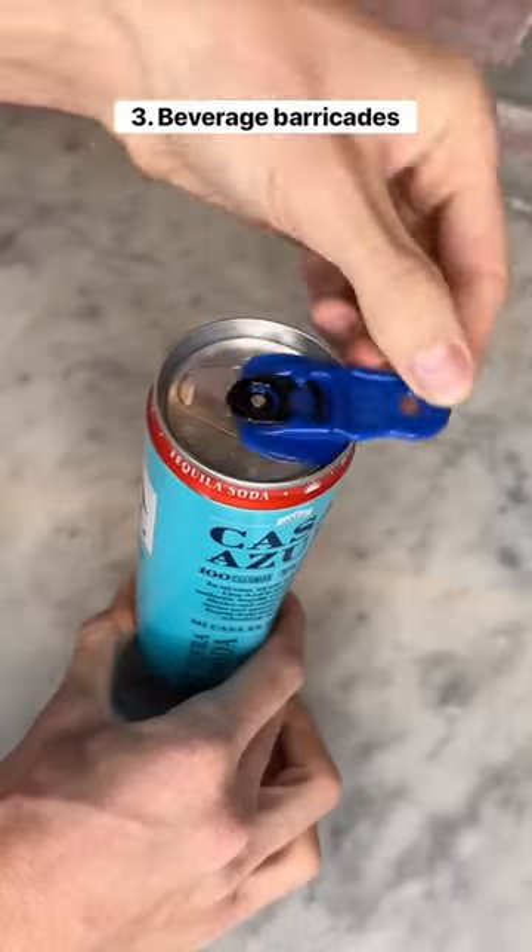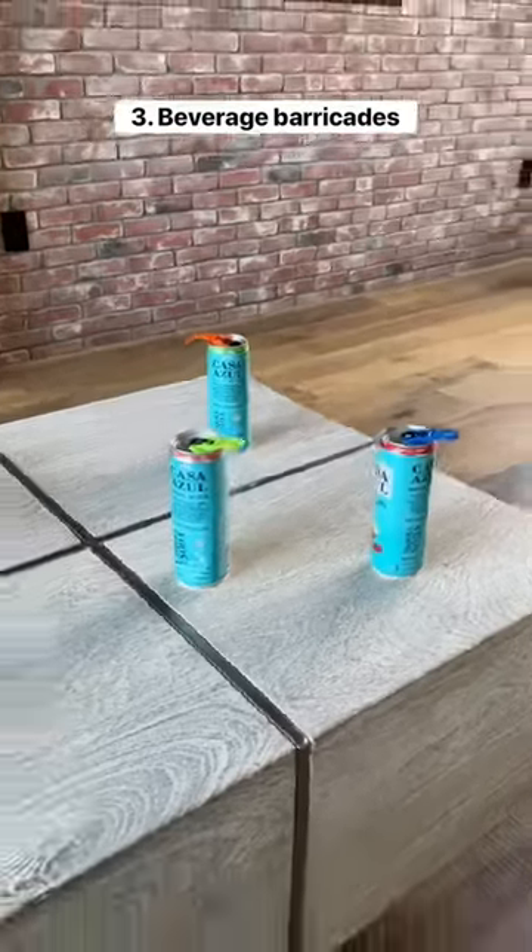These are beverage barricades which protect your drinks from unwanted substances, and they're color-coded so you know which drink is yours.